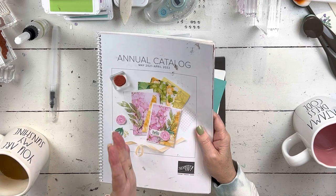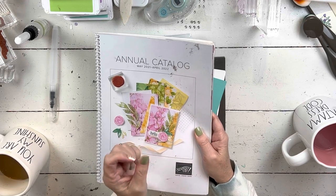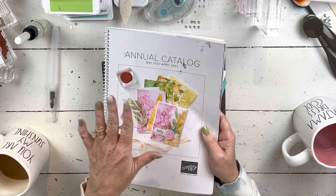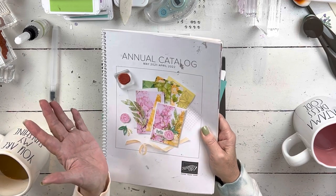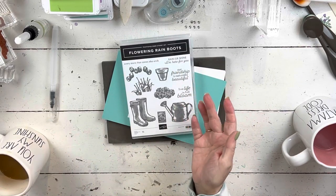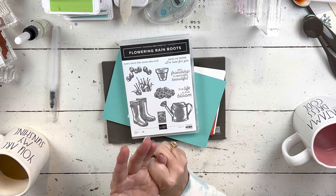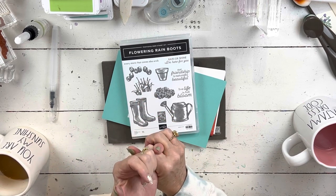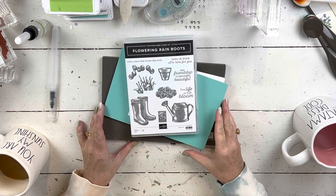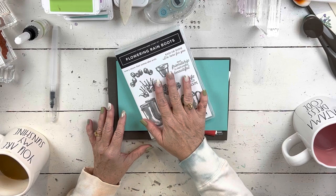If you've placed an order with me since September — any size — you'll get a catalog. If you've only taken a class from me, you need to let me know, because I pull names and addresses from the Stampin' Up spreadsheet and class-only customers won't appear there. Shoot me a quick email — all the info is in an upcoming email. Also watch for my try-it class because it fills up fast. Registration will probably open right after my April club goes out, so mid-April.